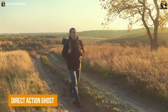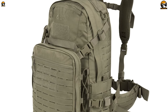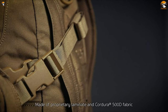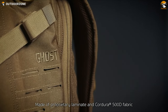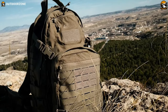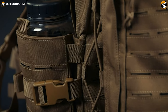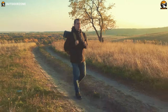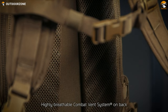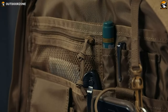Bringing a bug-out bag on a survival trip can provide numerous benefits. That's why we have the Direct Action Ghost on the list — it's the perfect choice for those who demand ruggedness and versatility from their backpack. With its durable and water-resistant Condor 500D fabric, this backpack can withstand even the toughest outdoor conditions. It has around 31 liters of carrying capacity. The redesigned side pockets are equipped with elastic for easy expansion and customization, allowing you to carry all your gear with ease. It also has a patented combat vent system that provides increased comfort during prolonged use, and with its spacious interior and MOLLE webbing, you can easily customize and organize your gear to fit your specific needs.